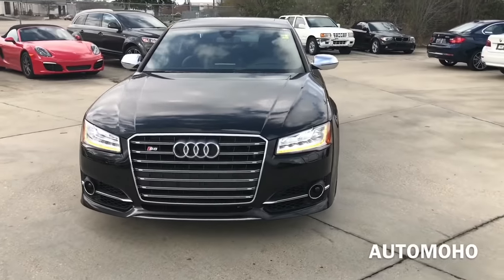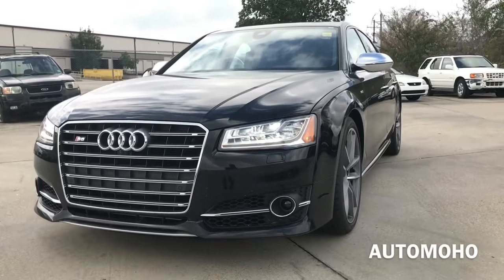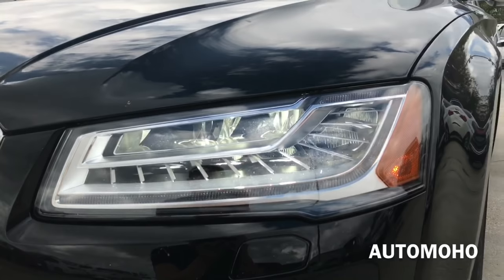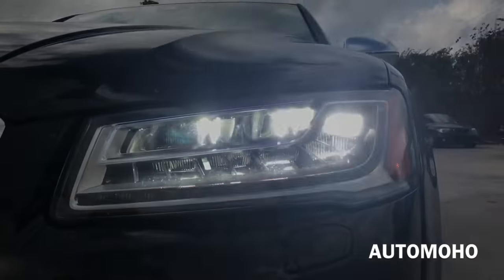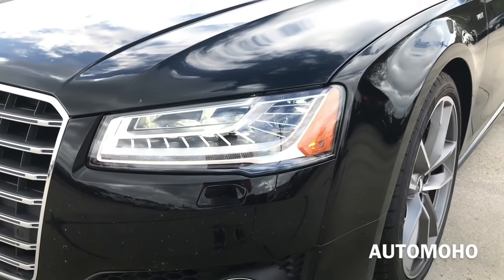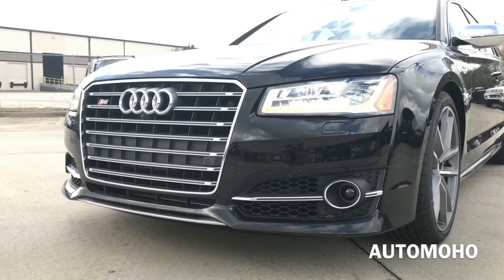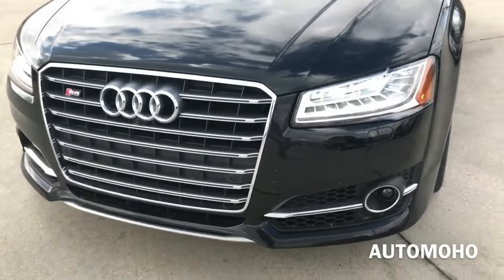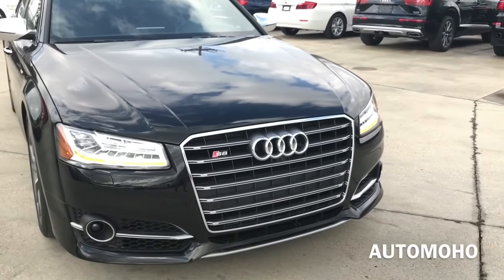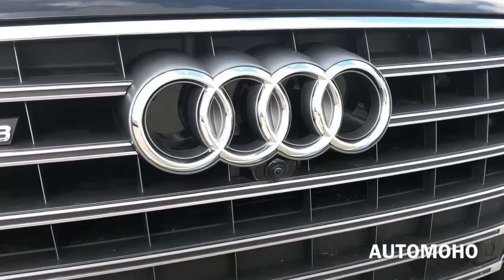Up front, the first thing you'll notice is the lighting that helps accentuate the Audi A8: full automatic LED headlights with a strikingly new design LED daytime running light, as well as LED turn signal lights — very cool looking headlights. In the middle is the newly refreshed Audi single-frame grille with chrome accents, and there is the Audi 4-ring logo in the middle as well as the S8 badging on the grille.